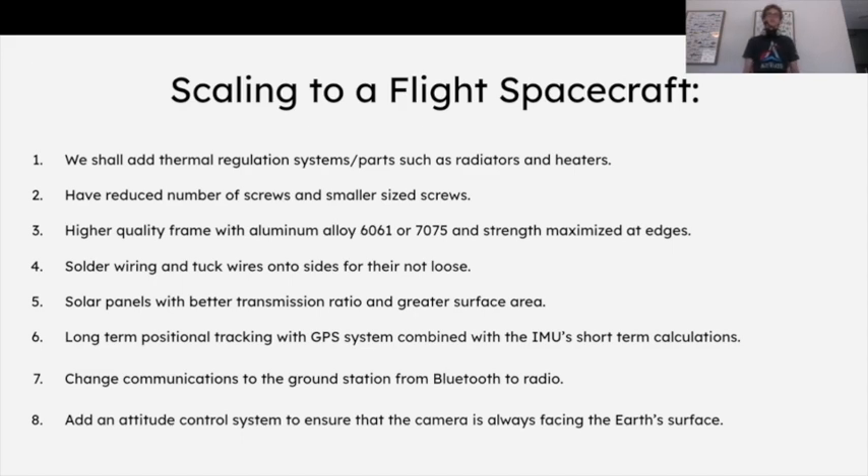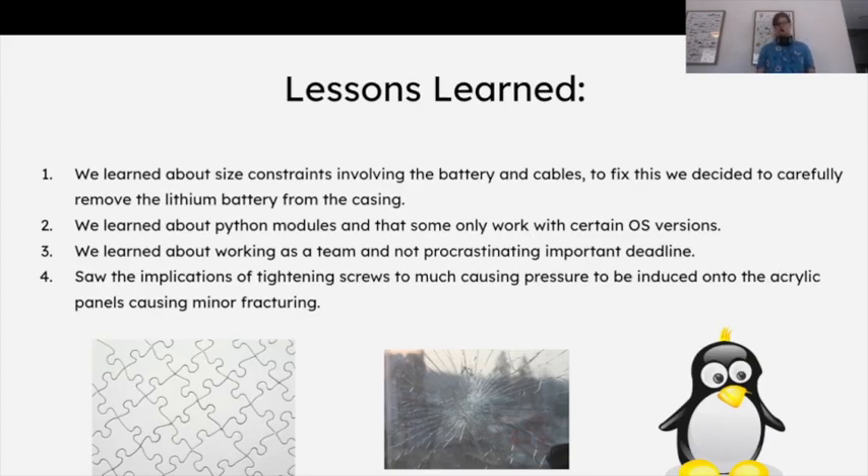Those are some of the things we'd like to consider for scaling up the CubeSat to an actual spacecraft. We learned a lot of lessons while working on this project. One was the battery — we were trying to fit the battery case into the small structure but it wouldn't fit. If we attached cables to it, we couldn't reroute the cables back into the Pi. So we ended up removing the battery from the case and putting it in that way. We did this as safely as we could, and it did end up working.